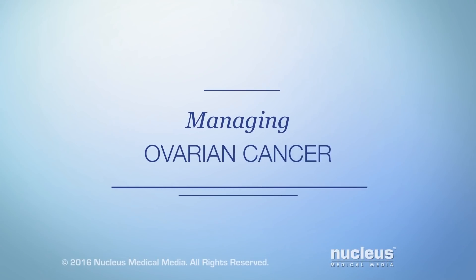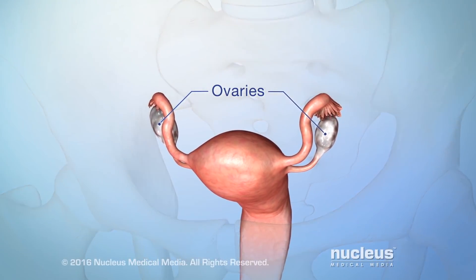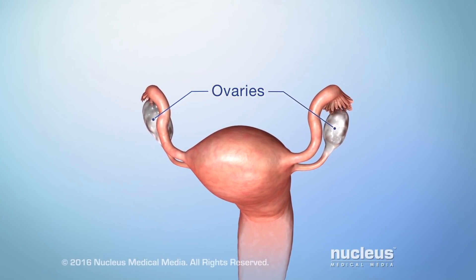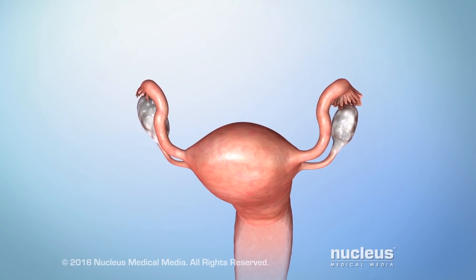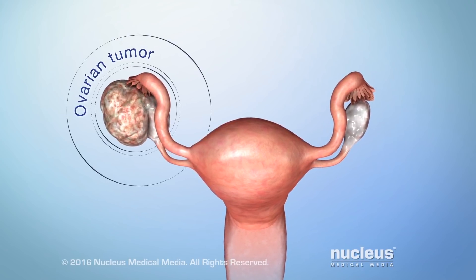You or someone you care about may have been diagnosed with ovarian cancer. This video will help you understand how to manage it. The ovaries are two glands in a woman's pelvis. They produce eggs for reproduction and make hormones. Ovarian cancer is a disease in which cancer cells grow out of control in your ovaries.